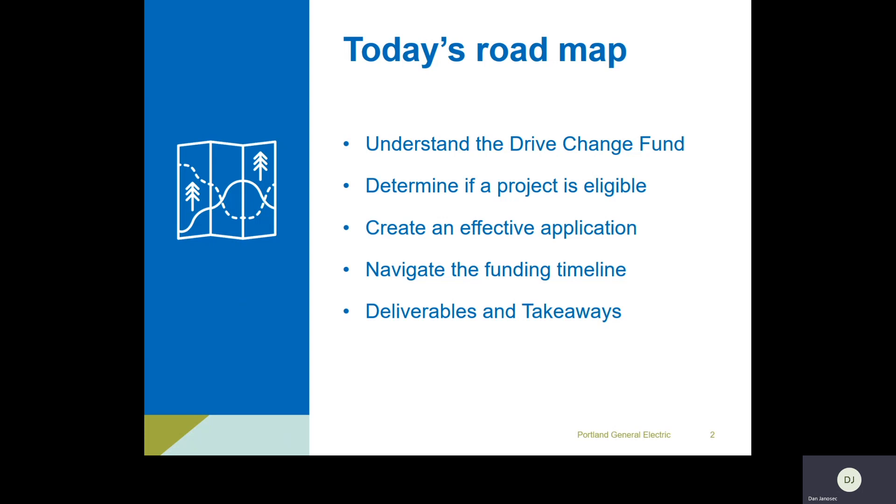We'll discuss briefly whether a project is eligible. Sometimes seeing and hearing the eligibility criteria helps clarify what parts of a project would be eligible for funding. I'll also touch on how to create an effective application — one that's both complete and hopefully competitive. No guarantees, obviously, this is a competitive grant process, but we want to give you every possible tool and support to make a good application.